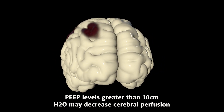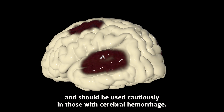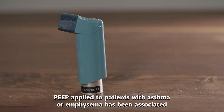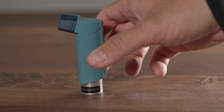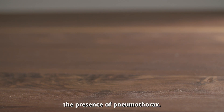PEEP levels greater than 10 cm of water may decrease cerebral perfusion and should be used cautiously in those with cerebral hemorrhage. PEEP applied to patients with asthma or emphysema has been associated with barotrauma and a greater risk of pneumothorax. Avoidance of higher PEEP levels in general is recommended in the presence of pneumothorax.